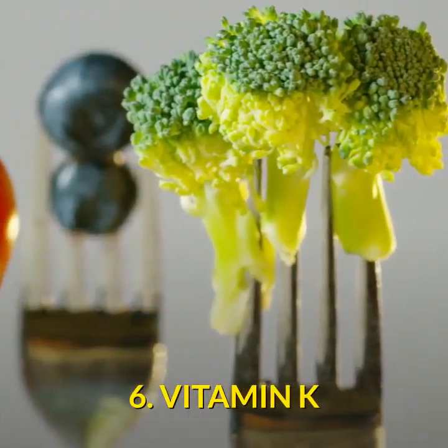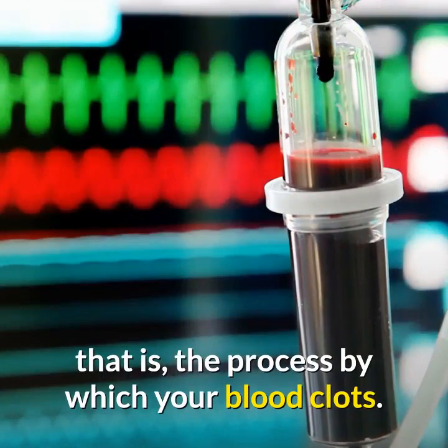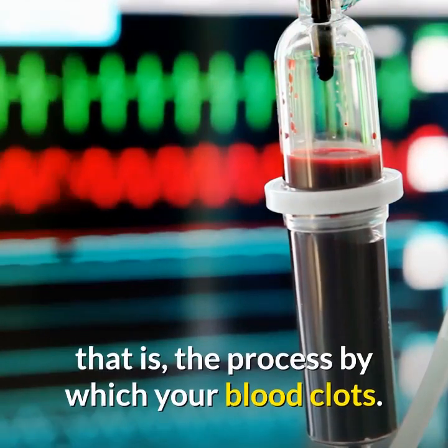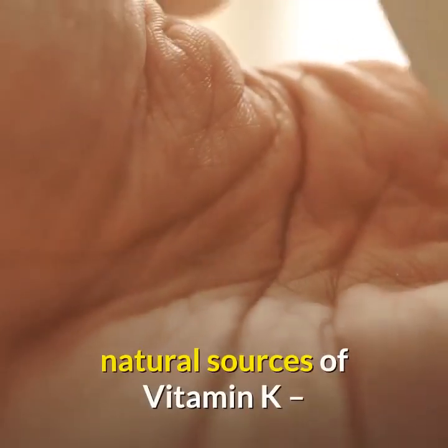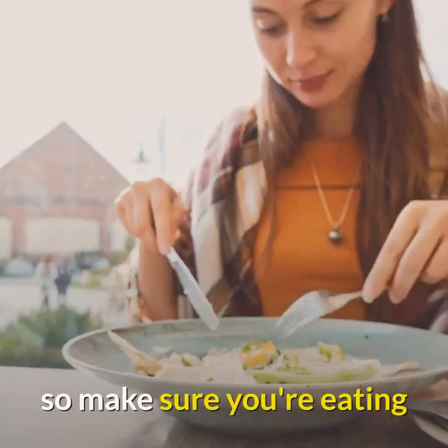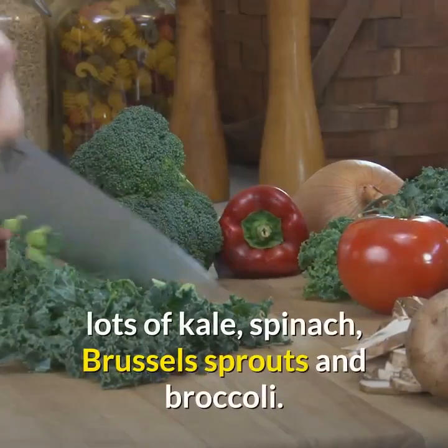6. Vitamin K: good for blood coagulation — that is, the process by which your blood clots. Natural sources: leafy greens are the best natural sources of vitamin K, so make sure you're eating lots of kale, spinach, Brussels sprouts, and broccoli.